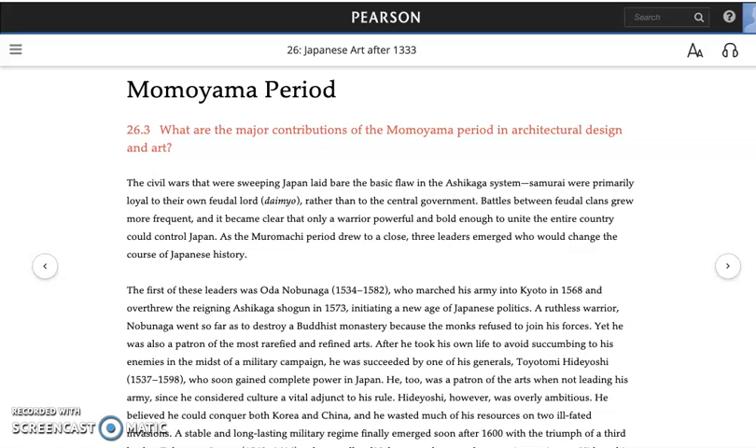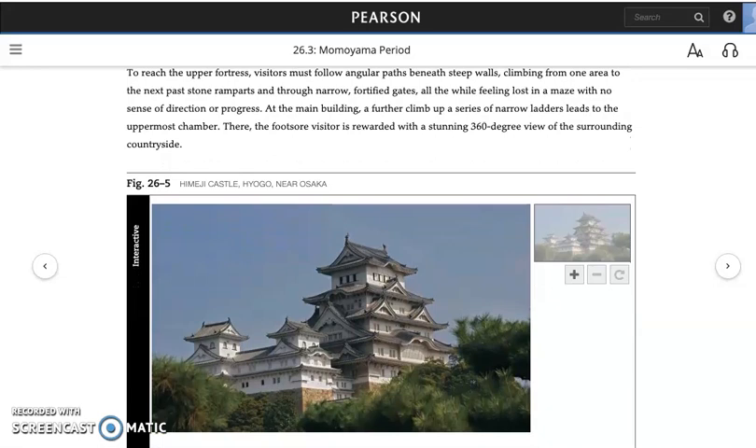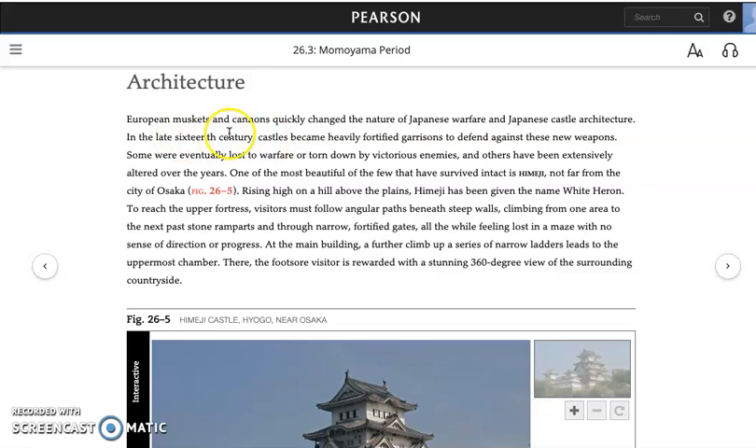One anecdote the textbook offers is this one: a ruthless warrior, Nobunaga, went so far as to destroy a Buddhist monastery because the monks refused to join his forces. This atmosphere of civil war and military opportunism leads to castles that are fortresses against the new muskets and cannons imported from Europe, which are changing warfare.